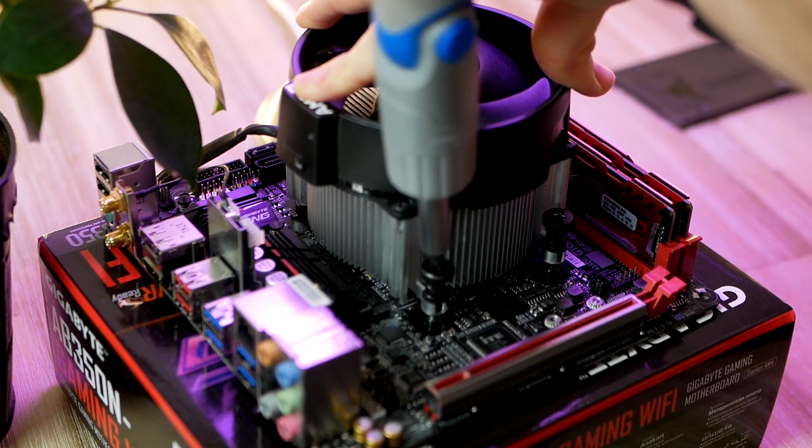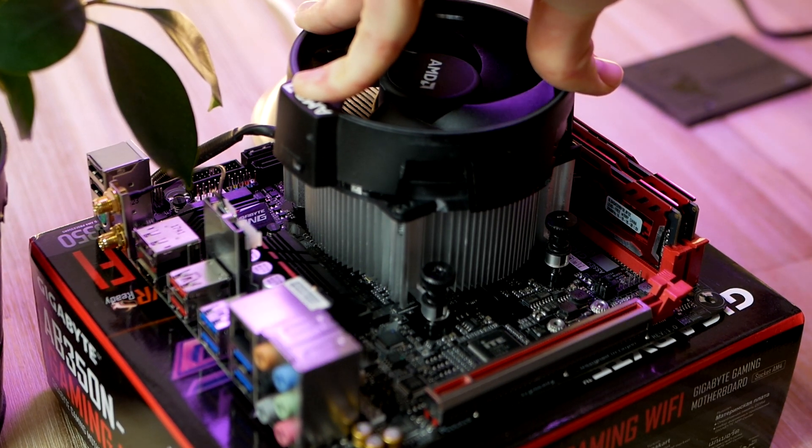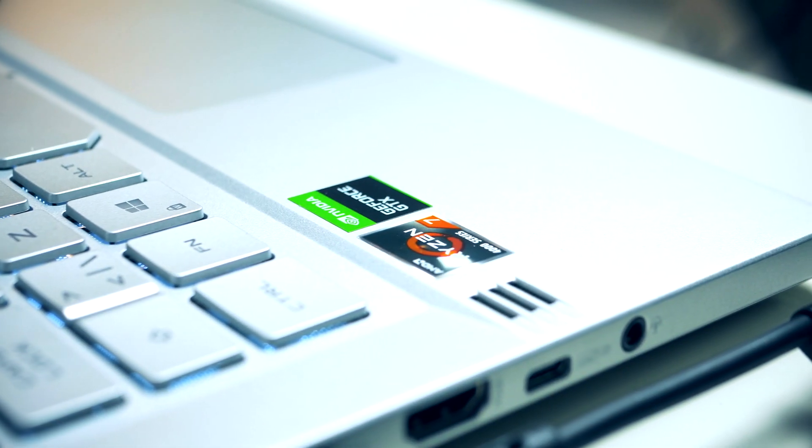You will be able to pick up a pre-built gaming PC and get one of these, but in case you'd rather build a cheap gaming PC yourself, I do have some good news as well — more on this in a second.